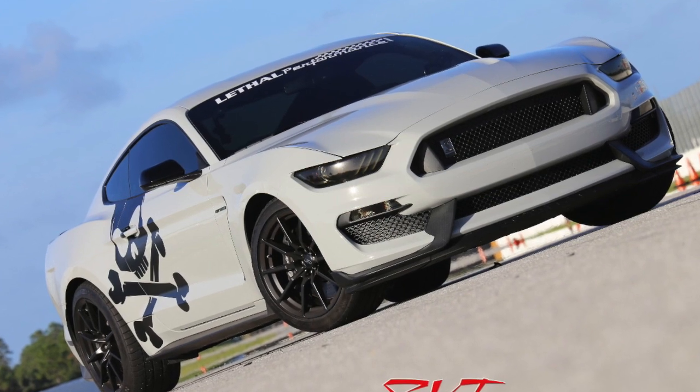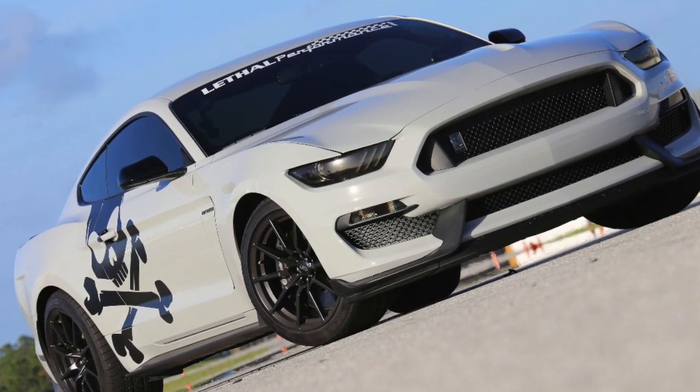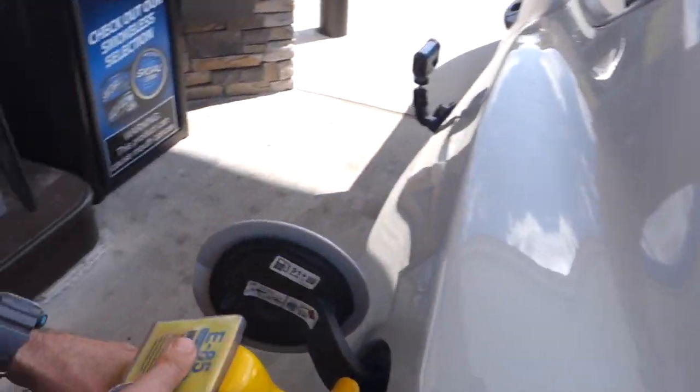SVT Performance recently took a ride with Jared Rosen of Lethal Performance in the company's Whipple Supercharged Shelby GT350 to find out what this car is like and where the project is headed next. But first they needed a quick fill-up of E85 before hitting the road.